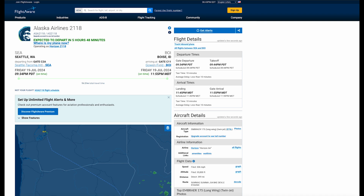I've entered my flight here — Alaska Airlines 2118 — and it doesn't depart for 5 hours and 48 minutes. Right now it's showing on time for 9:34, however it could still get delayed in the next 5 hours and 48 minutes.